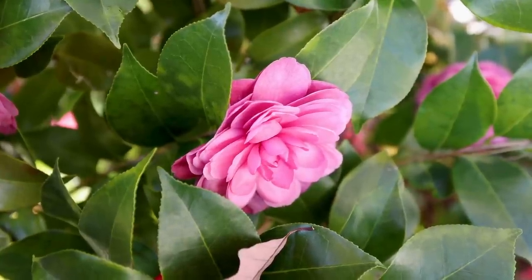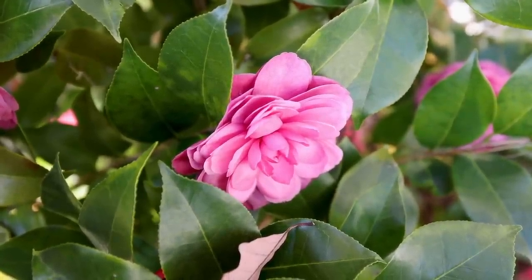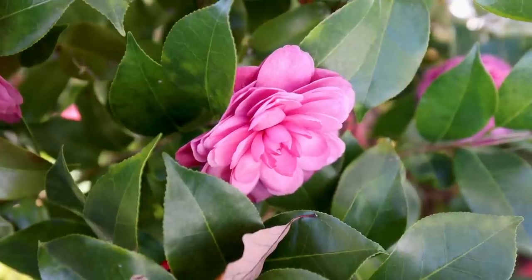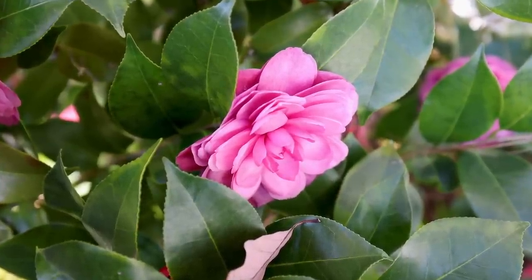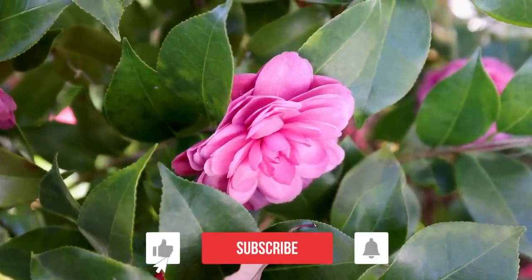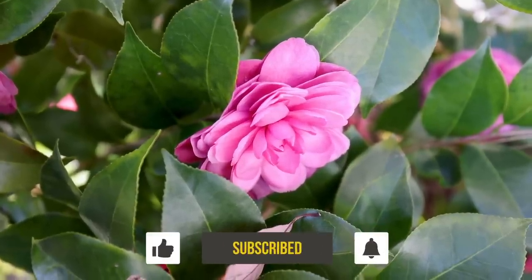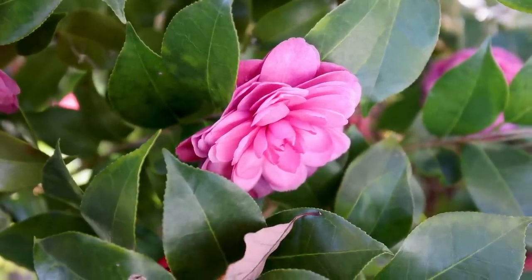We shot that whole video and then missed maybe the most beautiful flowering plant in the garden right now, which is this Early Wonder camellia. It has 10 to 12 open flowers on it. This is a Camellia japonica that actually blooms in the fall instead of after the first of the year, and it was just absolutely perfect double pink flowers.